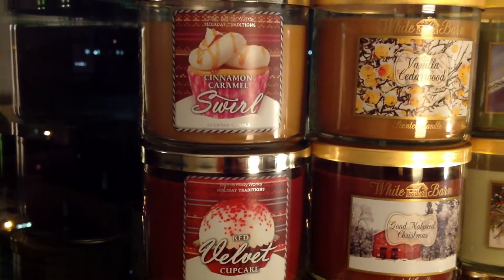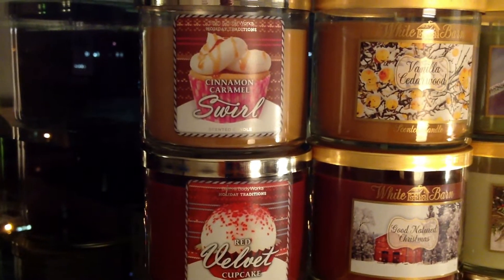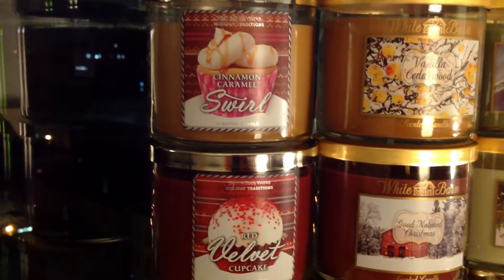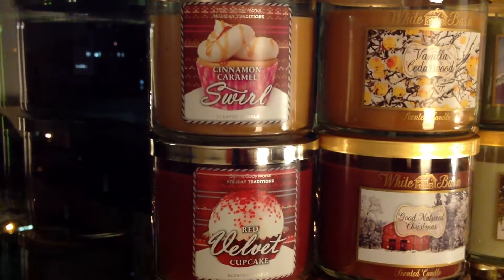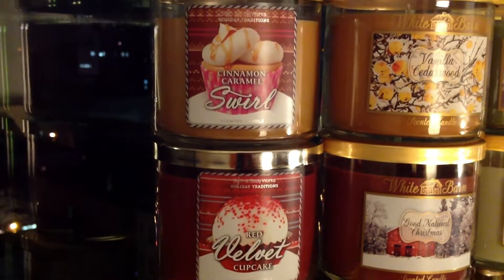Frosted Gingerbread is just kind of basic — it's a gingerbread man. Frosted Cupcake was just sort of an updated version of the standard frosted cupcake. Mint Chocolate was really nice — it looked nothing like the semi-annual sale label.